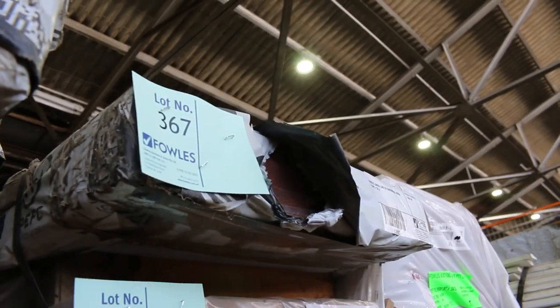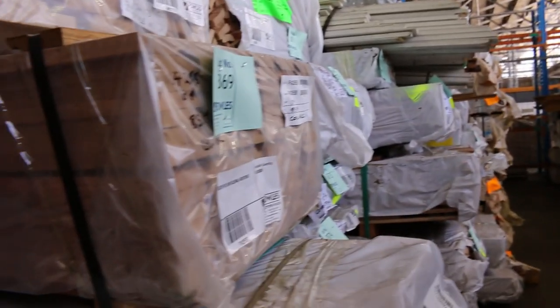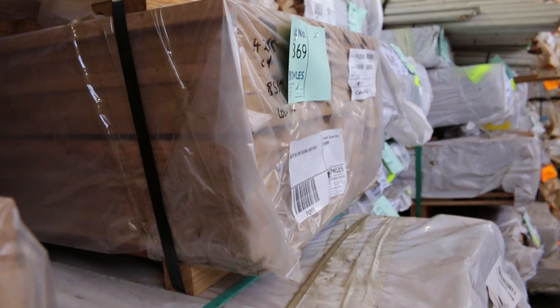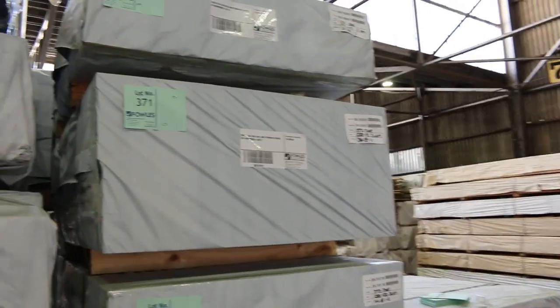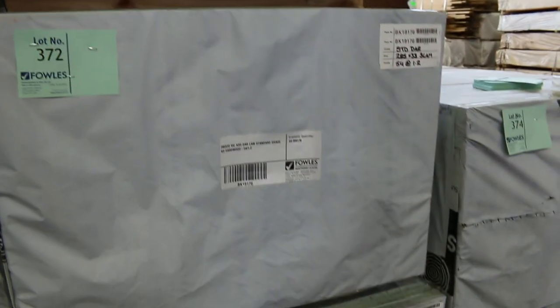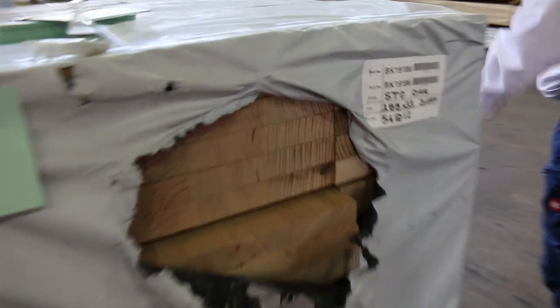Some really really nice stock there — hardwood styles, dressed boards, a good mixture of Vic ash. Staying on the Vic ash theme, swinging around here — these are all stair treads, 285 by 33, they're all 1.2s this week and there are six packs of them. Nice stock standard there.